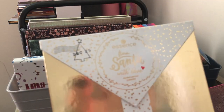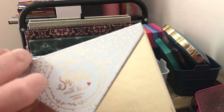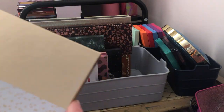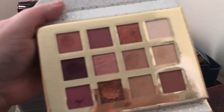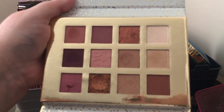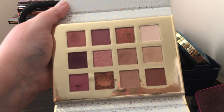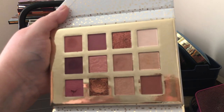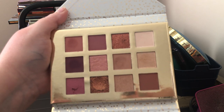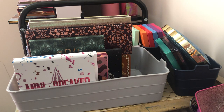Next we have the Essence Cosmetics From Santa With Love palette from the 2019 Christmas collection — it's very rosy, blushy tones. I've used it a few times and liked it, but I have so many palettes with these tones that I want to keep more. So I'm going to go ahead and declutter this one. If I sell any of these on my Depop I'm going to try to clean them up first.